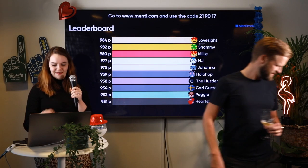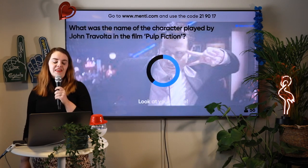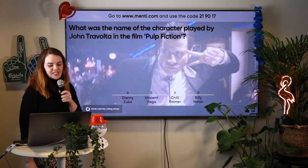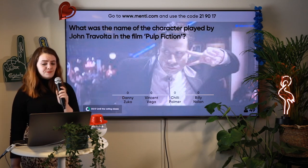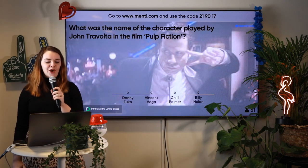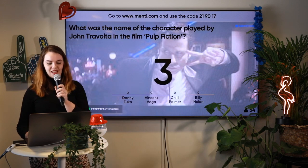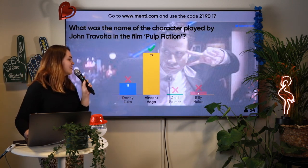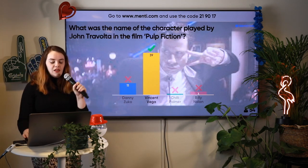What was the name of the character played by John Travolta in the film Pulp Fiction? We have Danny Zuko, Vincent Vega, Chili Palmer, or Billy Nolan. If you're just joining us, go to menti.com and use the code 219017. Time's up! We have a lot of film experts in the building. Yes, it was Vincent Vega — here's a nice picture of him in the iconic dance scene with Uma Thurman.